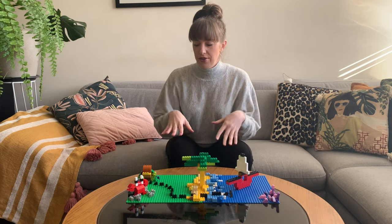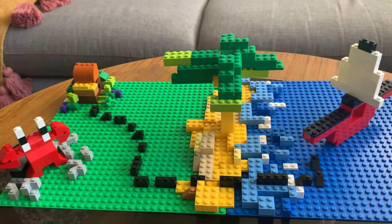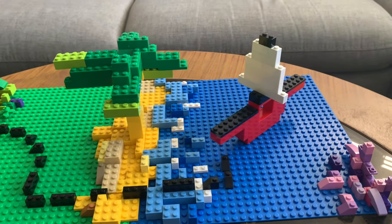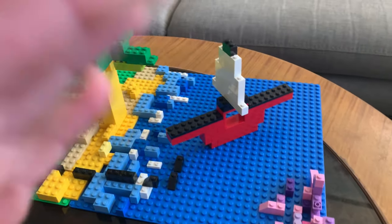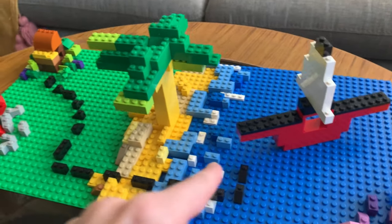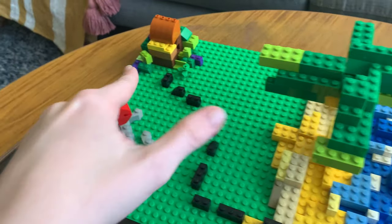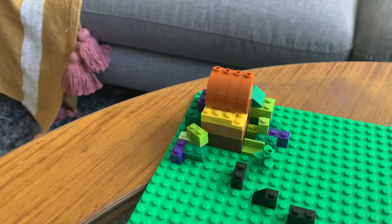Maybe I'll get in close and show you some of the details. Here's my treasure map. This is the ocean. I've made a pirate boat here. The black dots represent the trail, which leads over here to my little treasure chest.